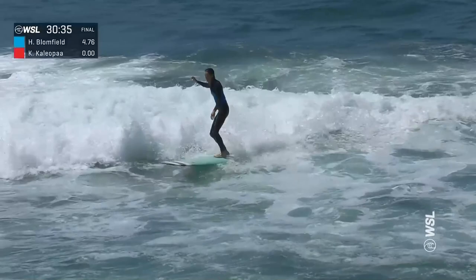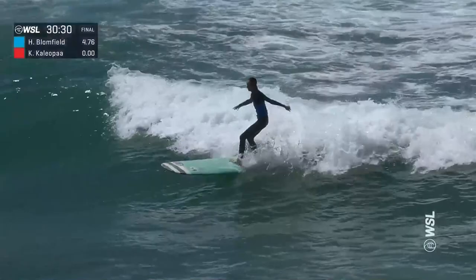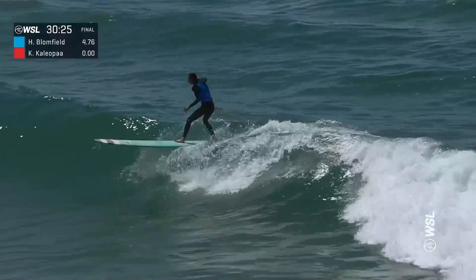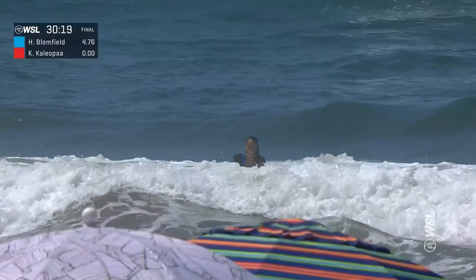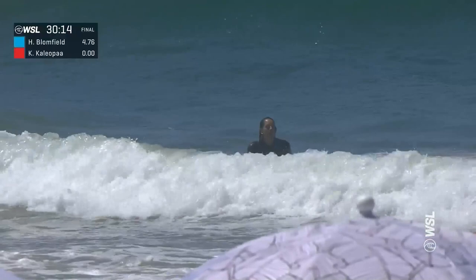As she's fading right, scanning what's in front of her, doing some work — cross-stepping, another hang five. She gets worked on the inside section. You saw her running back to the tail. Really, the only way you're going to be able to ride down a steep section like that is to jump back on the tail. These boards have no rocker.